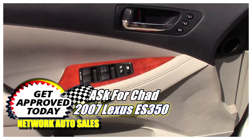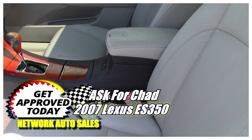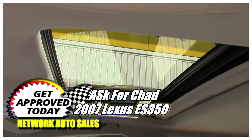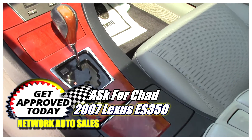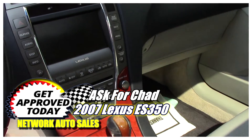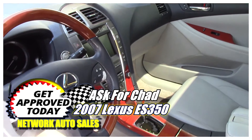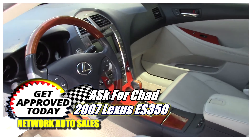This Lexus is loaded. It's got power windows, power locks, power mirrors. The leather interior is immaculate — there are no rips, no tears. It's got a full sliding power sunroof, automatic transmission, ice-cold AC, navigation with backup camera, and steering wheel control knobs.